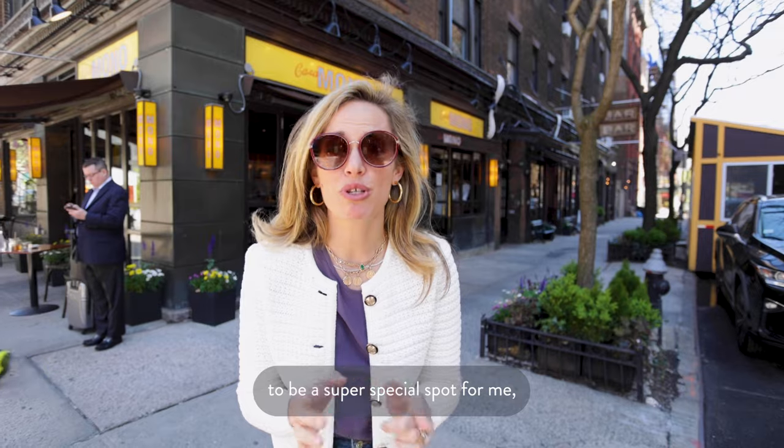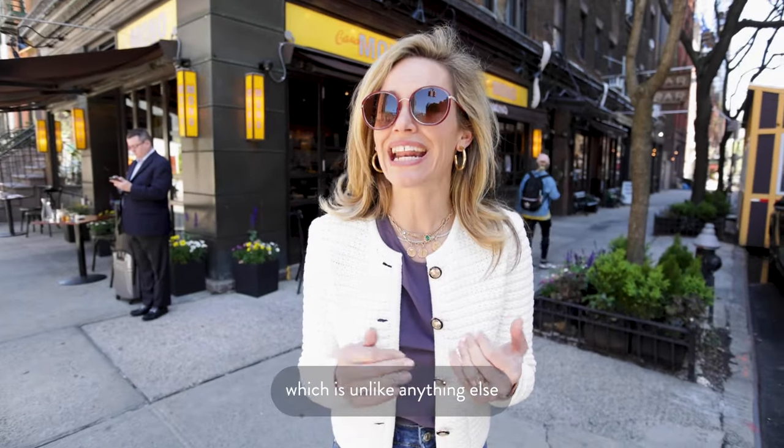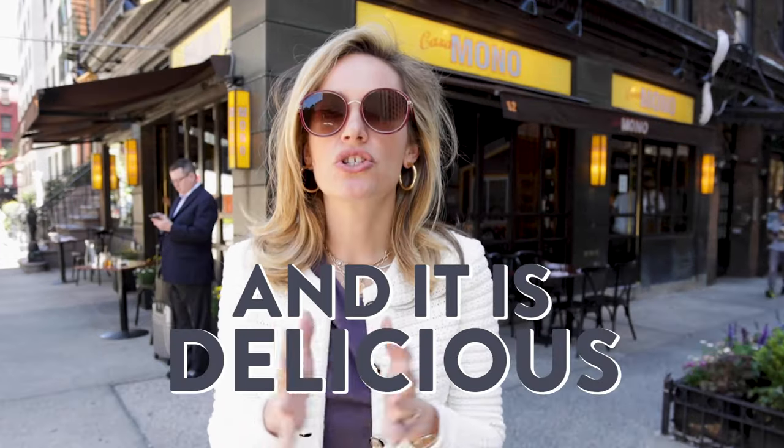Casamono happens to be a super special spot for me because it's where I had my first date with my husband. What I love about this restaurant is that it is awesome Spanish cuisine — it's true tapas, which is unlike anything else in the entire city. It's run by actual Michelin star chefs and it is delicious.